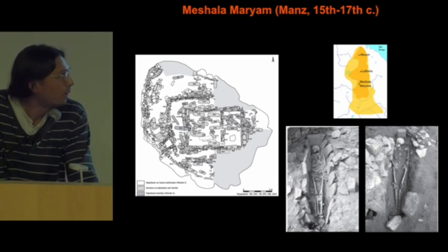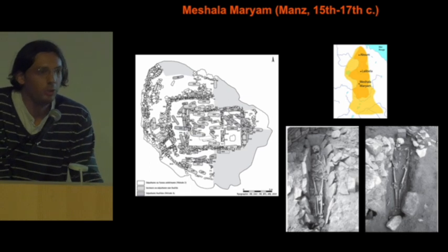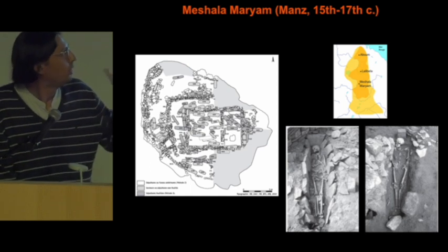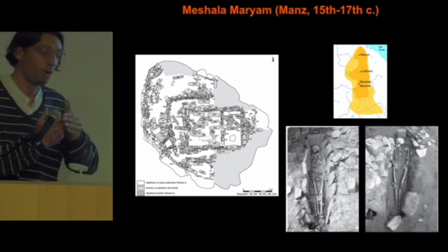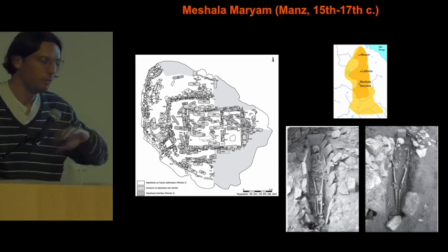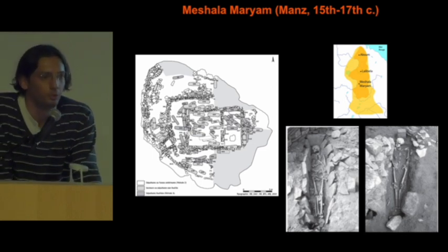Before this excavation, there was only excavation using archaeo-taphonomical methods. For the moment we do not have much comparative data — the site of Macha Mariam Gabriel being one comparison. But that site's cemetery was used only from the 15th to the 17th century. So you see that Kedat has a larger chronology, meaning we could build a reference for the evolution of funeral practice in medieval Ethiopia.